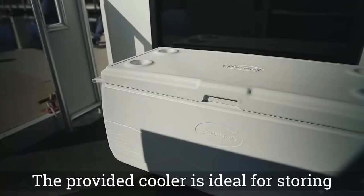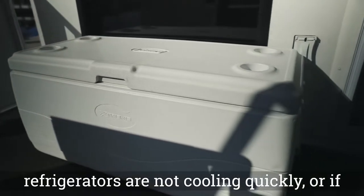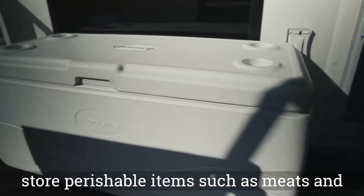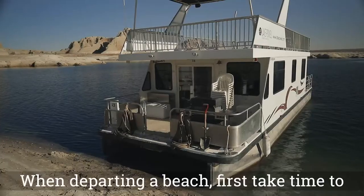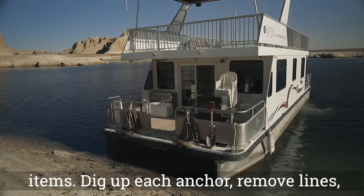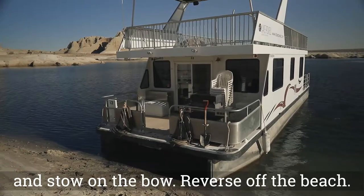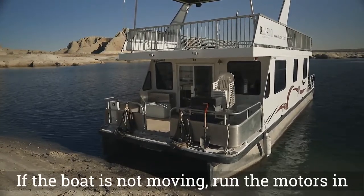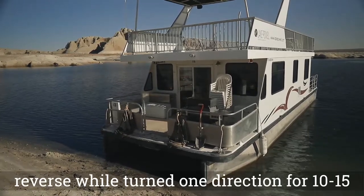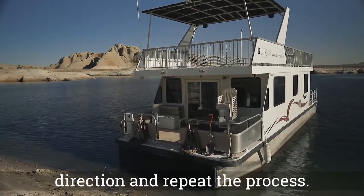The provided cooler is ideal for storing additional food products. If the refrigerators are not cooling quickly or if weather is especially hot, use this cooler to store perishable items such as meats and dairy. When departing a beach, first take time to scour the beach for trash or forgotten items. Dig up each anchor, remove lines, and stow on the bow, then reverse off the beach. If the boat is not moving, run the motors in reverse while turning one direction for 10 to 15 minutes, then turn the motors in the opposite direction and repeat the process.